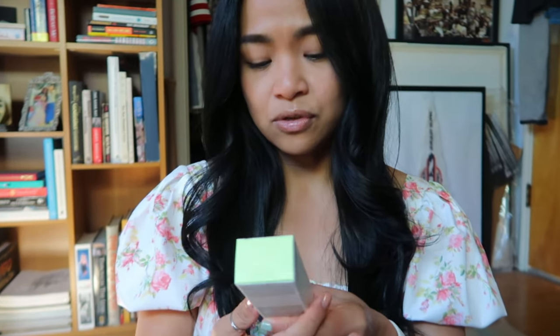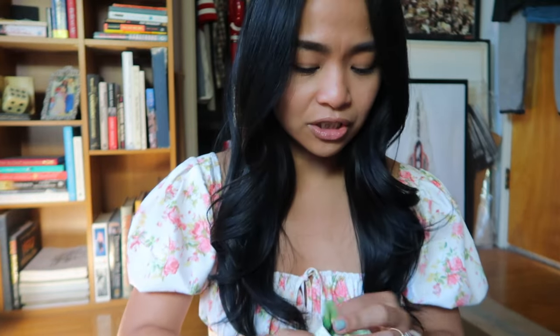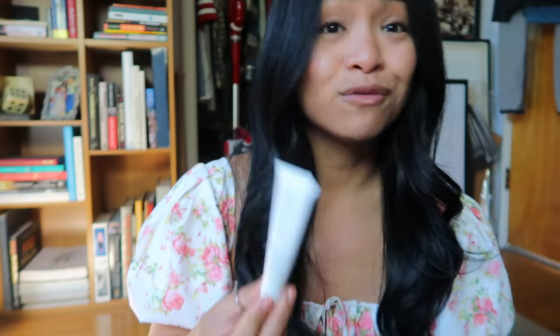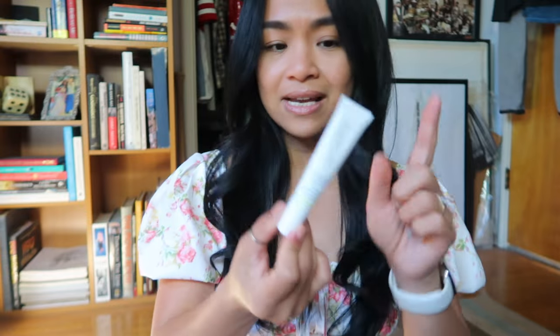The next thing is Well People Revitalizing Snow Mushroom Eye Gel Cream. I'm really into skincare at my age so I was like, 'Oh, I need to try this,' and I was running out of eye cream anyway. This was originally $18 but I got it on sale for $7.31. When it comes to eye gel cream, how do you really know it works? Ultimately you're being proactive and doing preventative measures so you don't have dark circles. Anyways, I digress.